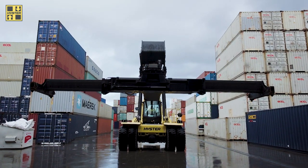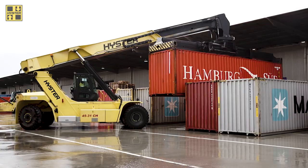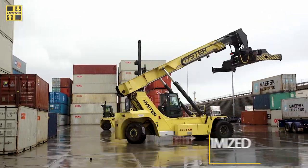ACFS chose Hyster for their adaptability and their versatility. They help us out. These forklifts can do a lot of things that a lot of the other forklifts can't. They can get us into tight areas, and it helps us with space issues, and the turning around of our vehicles is much more efficient.